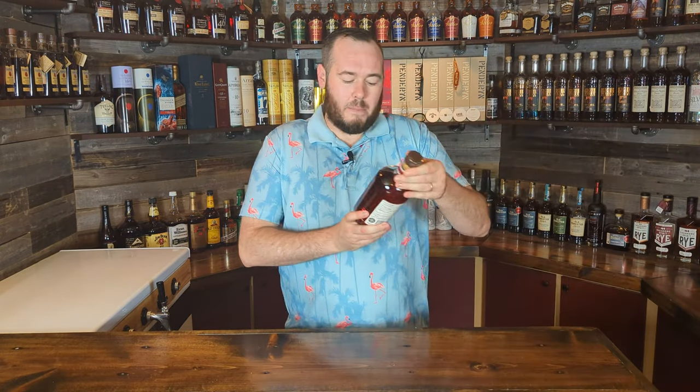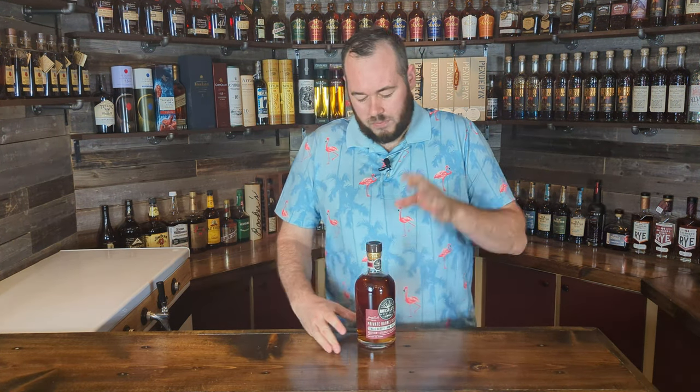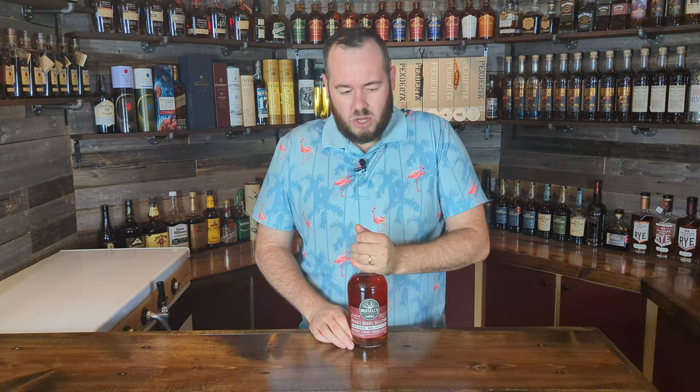Bottle number four on this list is Russell's Reserve Private Barrel Selection Single Barrel. This single barrel is owned by Total Wine & More, aged for about 10 years, Warehouse K floor 3, coming in at 55% alcohol by volume. I believe I overpaid — I paid about $85 from Total Wine. I think these usually sit around $65 at MSRP. Generally when I do see them at MSRP I will definitely pick them up.